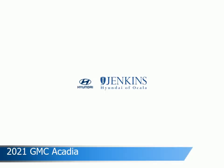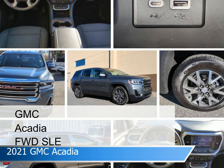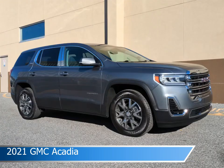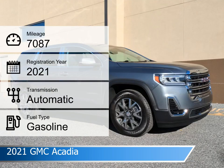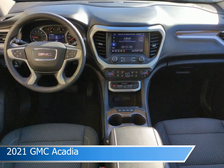Take a look at this 2021 GMC Acadia. Equipped with an automatic transmission in Saturn Steel Metallic, this car comes with some great features including Android Auto, rear air conditioning controls, Apple CarPlay, automatic emergency braking, and more. Come in and check it out today!